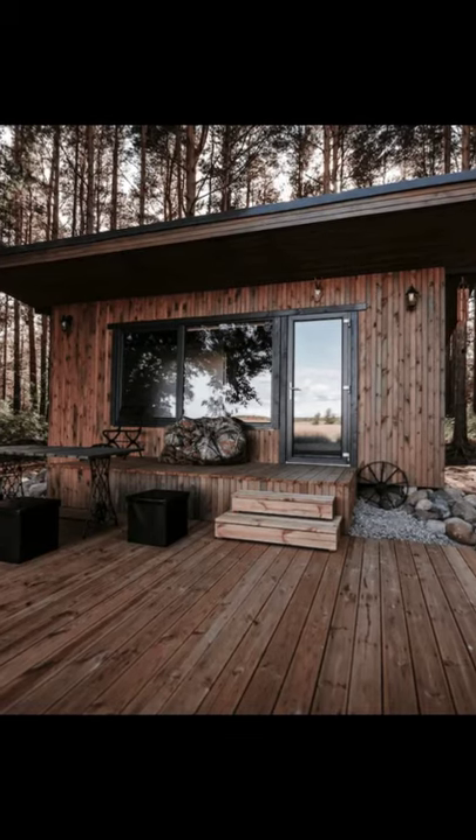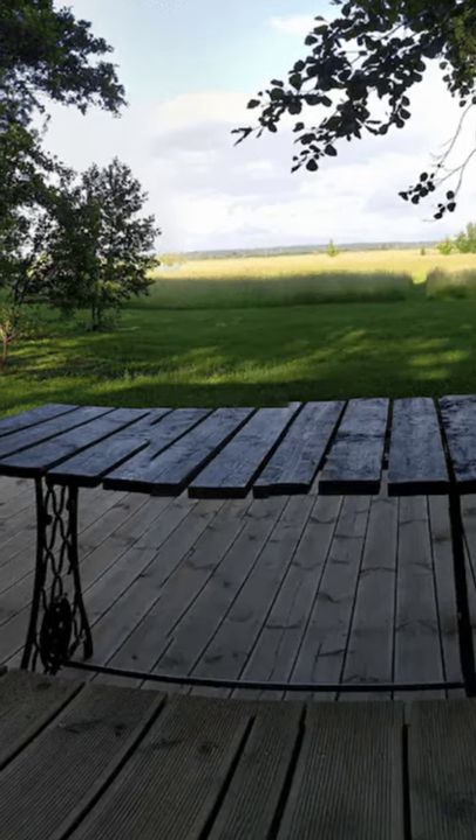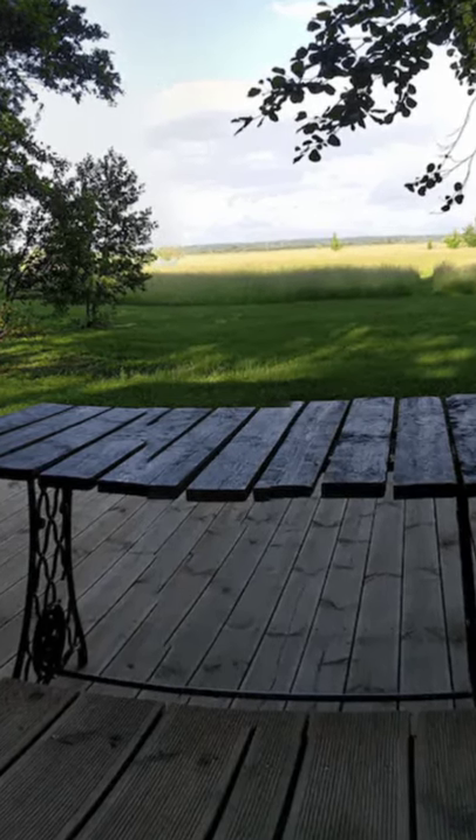During your vacation stay, you'll have the entire tiny house to yourself. The tiny house vacation rental is in a nice quiet spot surrounded by nature.